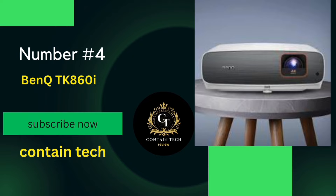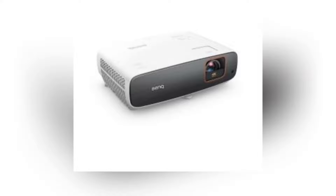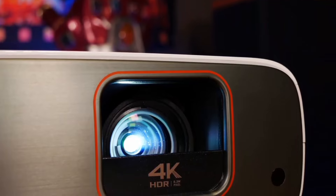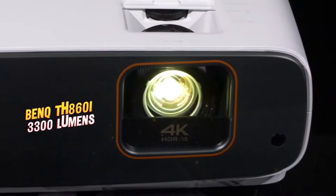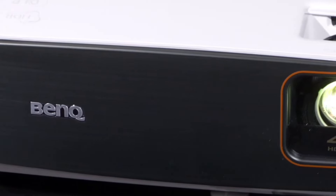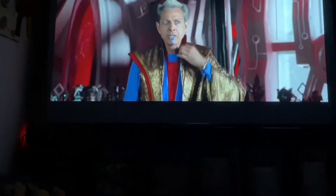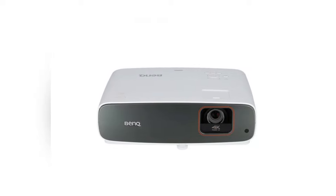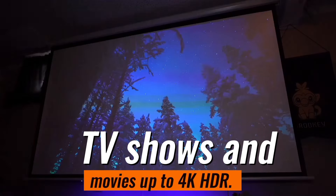Number 4: The BenQ 860 Takazai. This projector is packed with features that promise an immersive viewing experience. It boasts HDR Pro technology, including a local contrast enhancer and tone mapping, ensuring perfect details in both dark and bright scenes. With 8.3 million pixels, it delivers awe-inspiring 3840x2160 image quality — the clarity and detail are simply incredible, making your viewing experience truly lifelike. The 860 Takazai comes with Android TV and Netflix preloaded, meaning endless entertainment with all your favorite TV shows and movies up to 4K HDR.